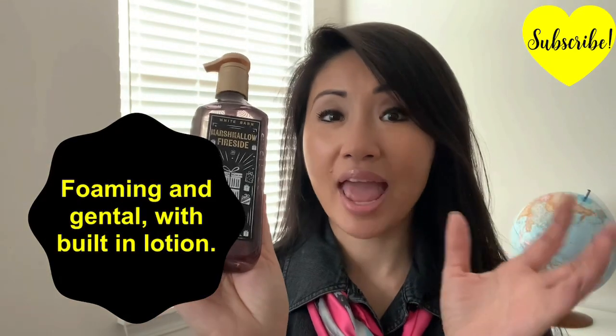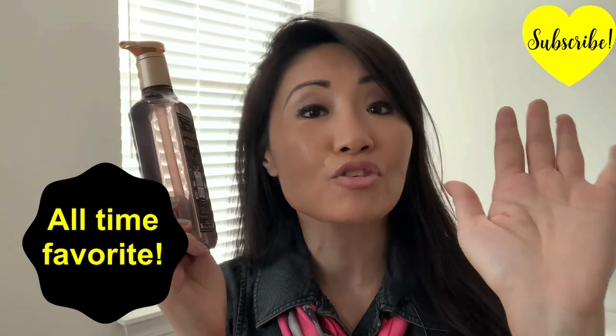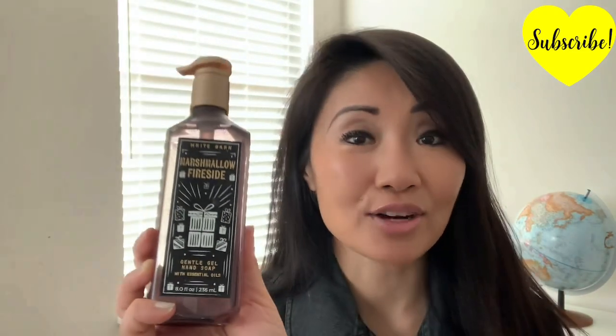First, we have these foam hand soaps. These are foamy, they're gentle on your hands, they have built-in lotion and essential oils. I've been using this for years and they never dry up my hands like other soaps. Plus they come in the yummiest flavors — and this one is Marshmallow Fireside.